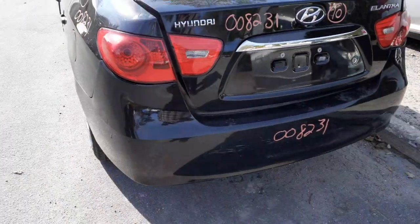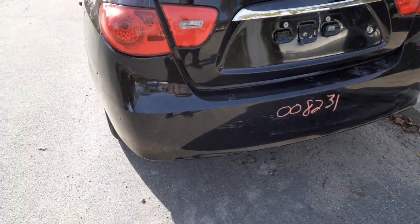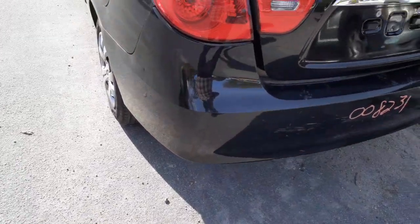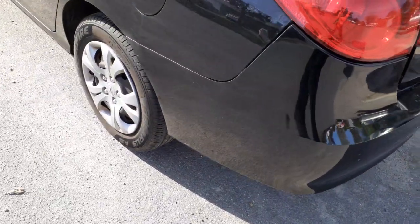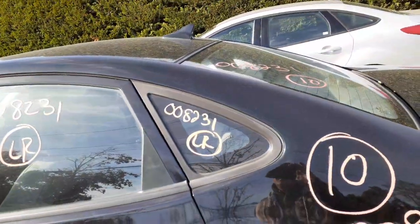We have the left rear taillight. Rear bumper cover is no good. You do have a reinforcement, hopefully with the pad. Left rear quarter is no good. You do have the left rear suspension — disc brake ABS. You got a left rear quarter glass.